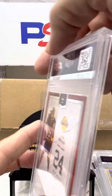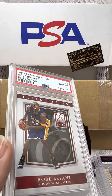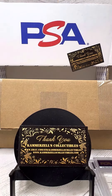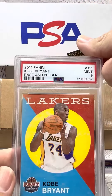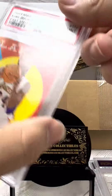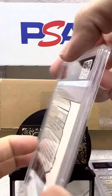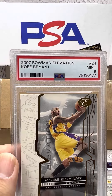Let's check this one out now. PSA 10 on the 2015 Donruss Elite. Another Kobe — PSA 9 on the Past and Present 2011. PSA 9 on the 2007 Bowman Elevation.